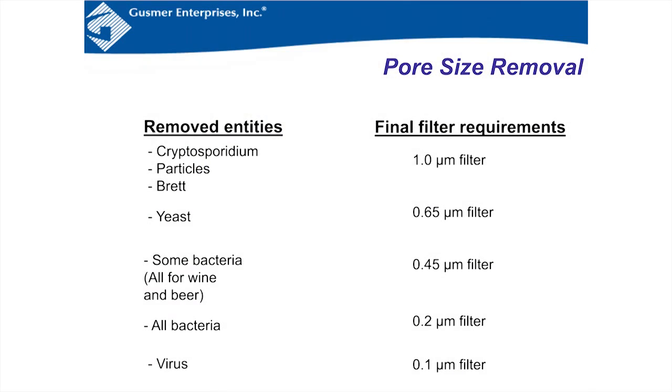Yeast is completely removed by a 0.65 micron filter. There's a disconnect between wine and beer and the rest of the filtration world: in other industries, 'sterilizing grade' means 0.2 micron, removing all bacteria, yeast, and contaminants other than viruses. In the wine industry, 'sterilizing grade' refers to a 0.45 micron filter, which is unique to wine and beer — and it does remove the organisms of concern for those industries. Mold is very large and is removed well above 1 micron, so any of these filters would completely remove mold. The tightest cartridge available is 0.1 micron, used for virus clearance in pharmaceuticals.